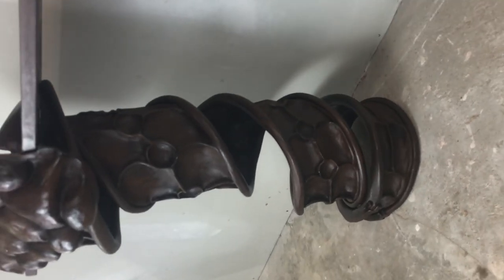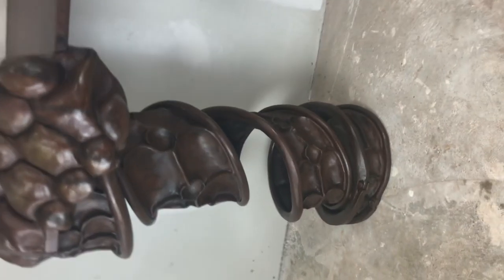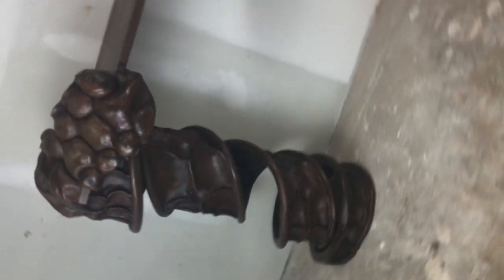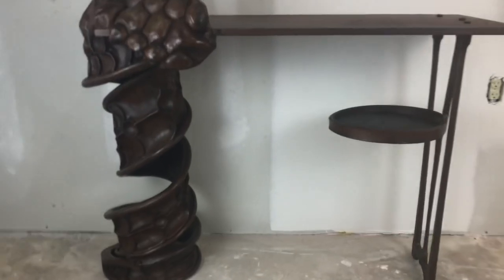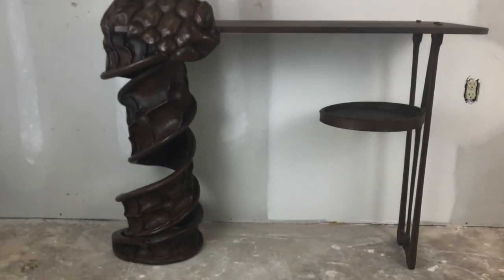I really love this piece — in my unfinished office, unfortunately.